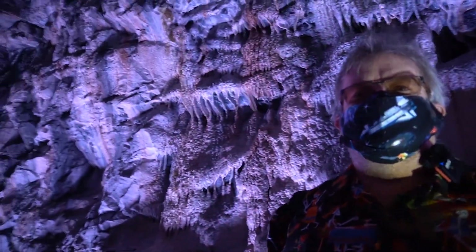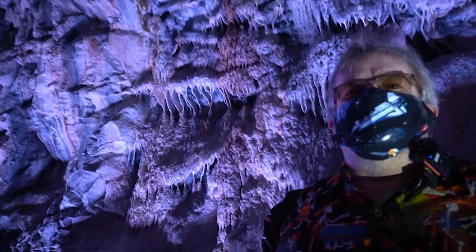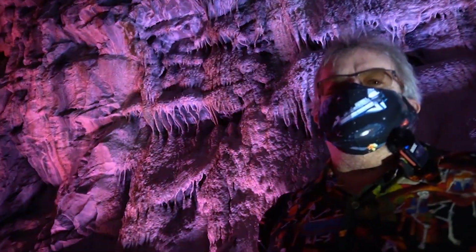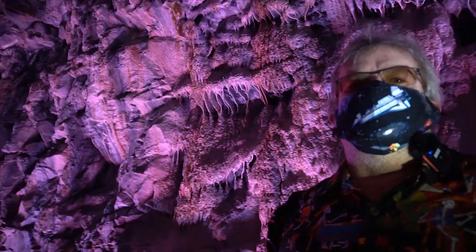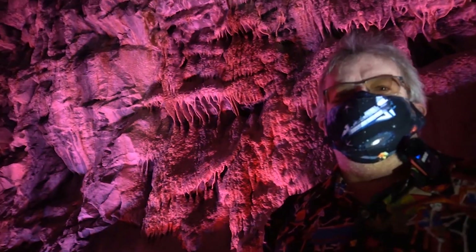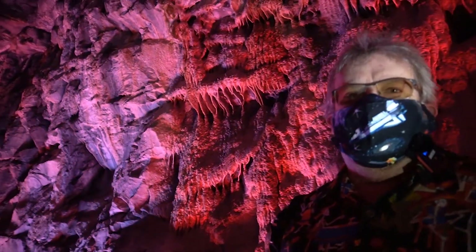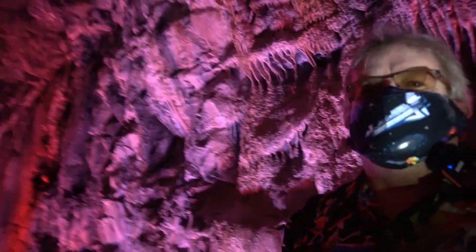One of the coolest things about the Brockville tunnel, however, are these cave formations. Above us, above this pre-Cambrian quartzite, are the Ordovician limestones and sandstones, which are very calcite rich. Over the roughly 150 years since this tunnel has been open, the groundwater has seeped through the roof and created these beautiful stalactites, stalagmites, and cave formations.